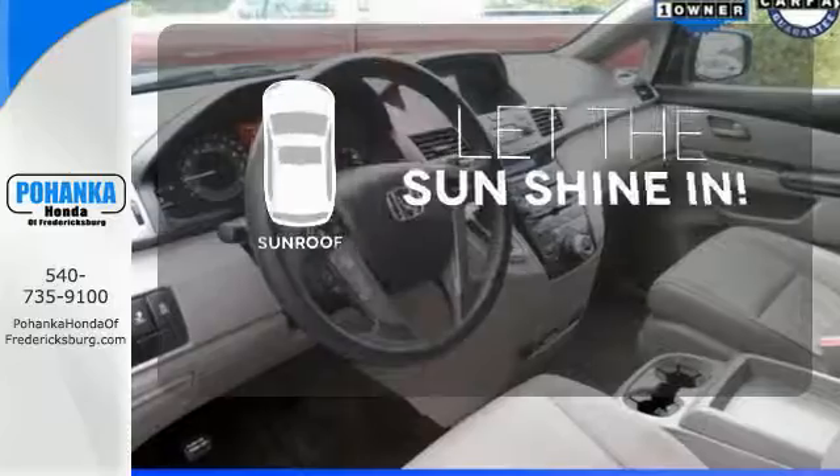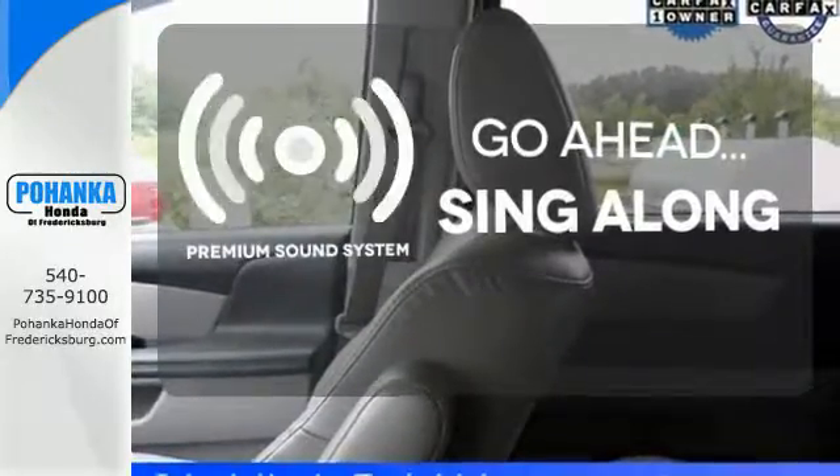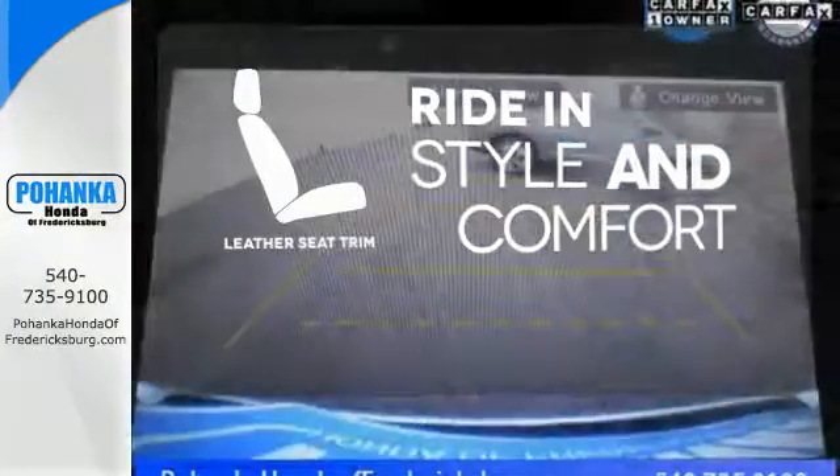Let the sunshine and the fresh air in with the sunroof. Your favorite music has never sounded better thanks to the premium sound system. Ride in style and comfort with leather seat trim.